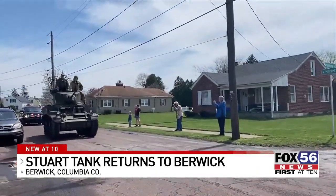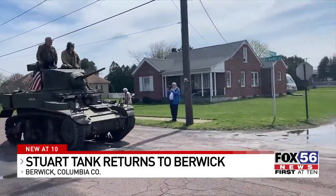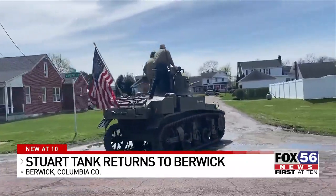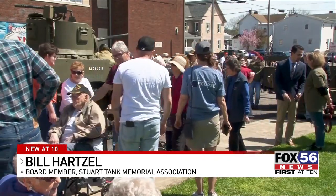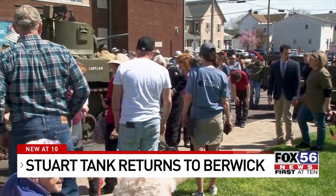Now, aside from the Stuart tank, they had plenty of other military vehicles on display, like this 1942 military Jeep. The Stuart tank, named the Lady Lois, was first operated in 1942 during World War II, and today's ceremony was dedicated to honoring the rich history in Berwick during that time. We're just trying to keep the history alive because Berwick was a big participant in getting equipment for the World War II soldiers.